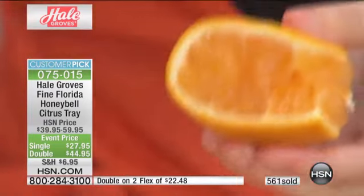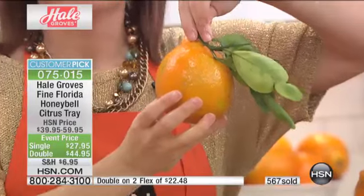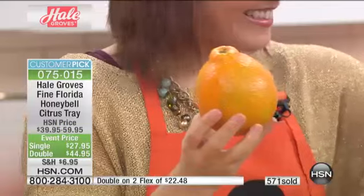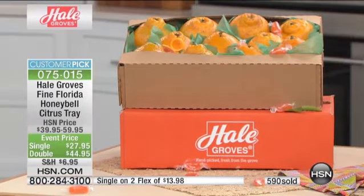Right now, your Honey Bell is sitting on a tree waiting for you to call and order it. These are not even going to be picked until January 2nd. Within a couple of days of that, you're going to get these. How fabulous to have it this fresh — because you know the produce at the store: it goes to a warehouse, it sits there, and by the time it hits your table, it is dry, it is rubbery, it has no flavor.